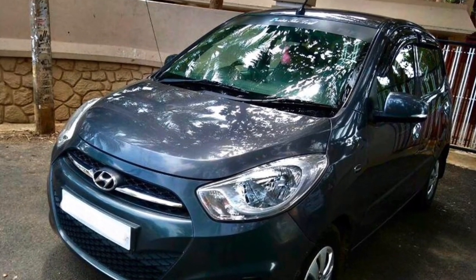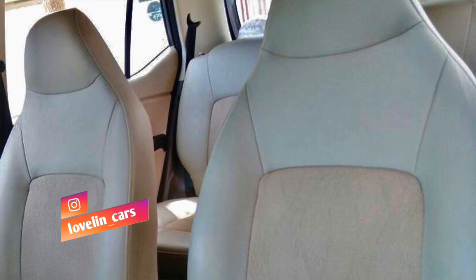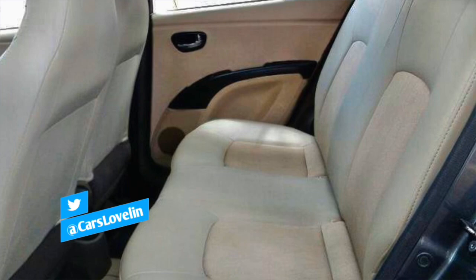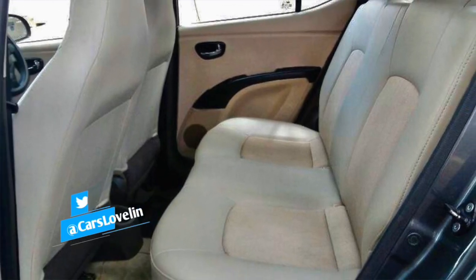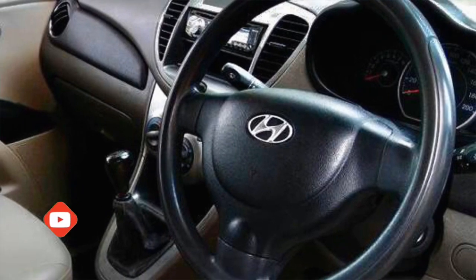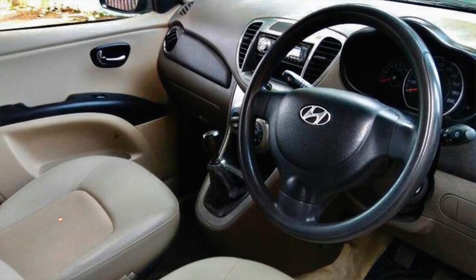Let's look at the interior. The interior is very neat. There are options here: power steering, power window, central locking system with remote key, power adjustment with power indication, and a Sony music player.